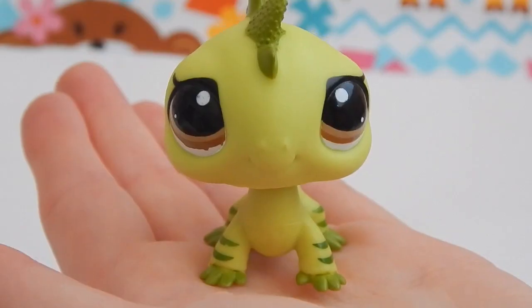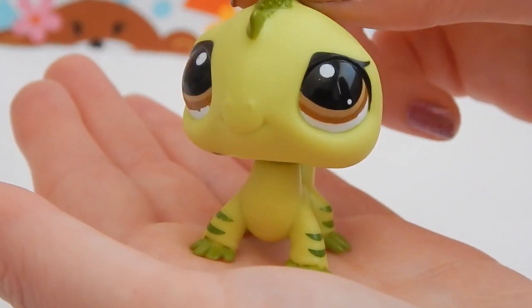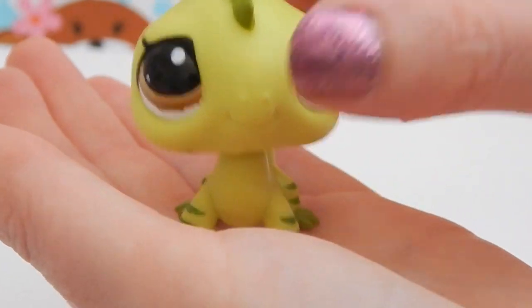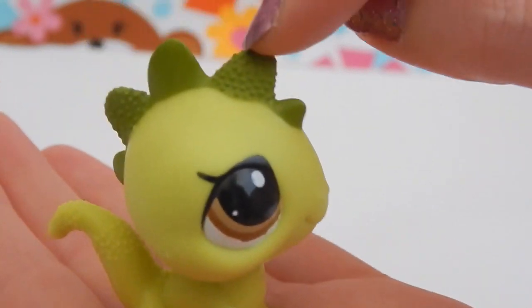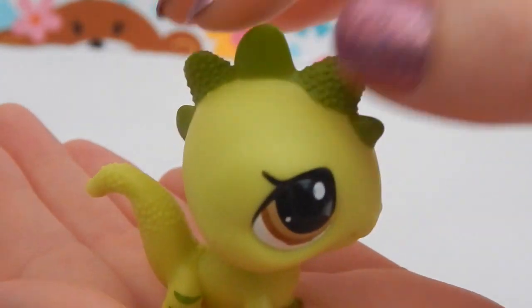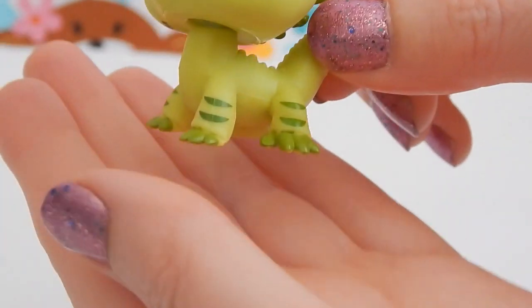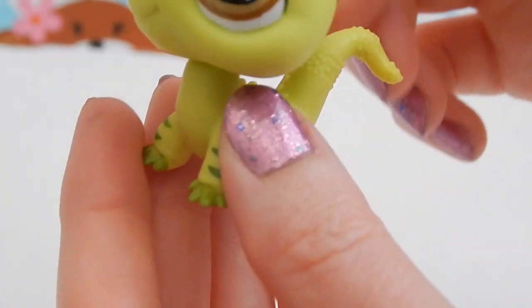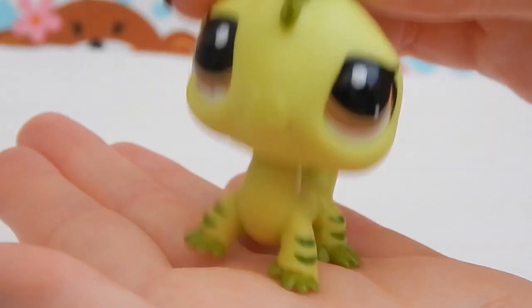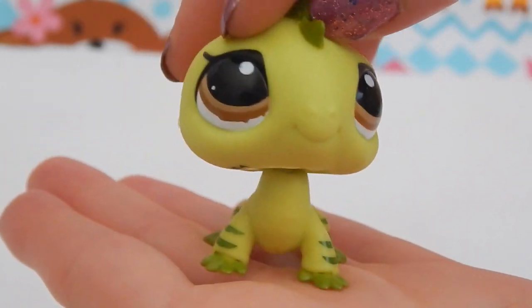This little guy has a lot of detail. He's in a really pretty yellow-green color, and I don't know if you guys can see his little scales at the very top, but they're actually little tiny bumps — that's awesome! He has some really pretty brown eyes and some really awesome feet. I love his little stripes. He's probably one of my top five Littlest Pet Shop. I'm so happy to have found him!